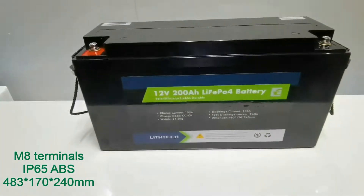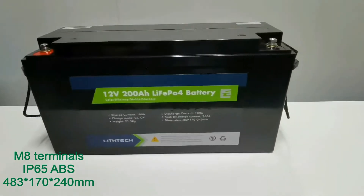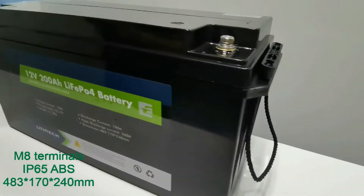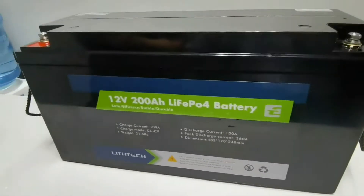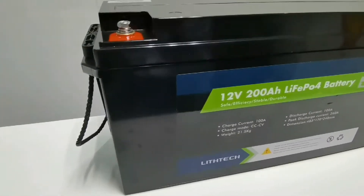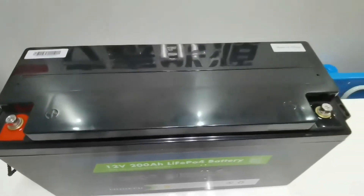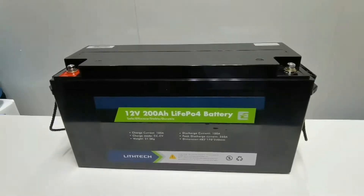The ABS case is rated IP65 with good waterproof and anti-corrosion properties, so you don't need to worry about the battery condition when using it outdoors on a camper or on the boat. Its dimensions fit most battery spaces on RVs.